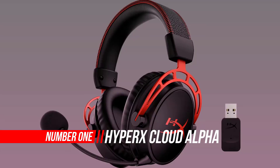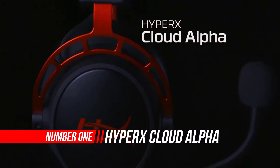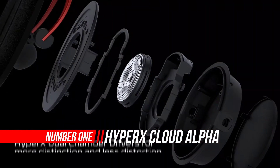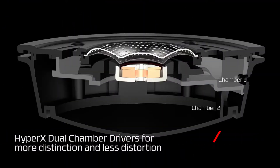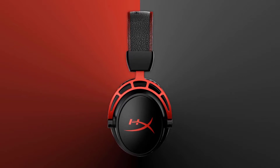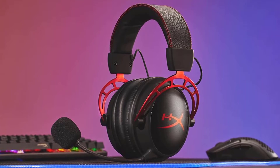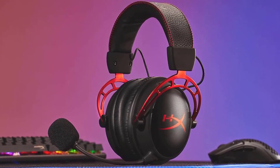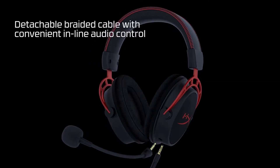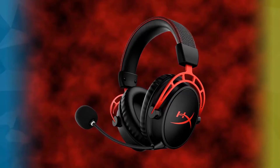Number 1: HyperX Cloud Alpha Gaming Headset. If you're looking for a gaming headset, the HyperX Cloud Alpha is a community favorite, for good reason. The combination of great sound and excellent durability make for a killer combination. Gamers have long enjoyed HyperX gaming headsets because they offer relatively high quality for a low price. The no-frills experience keeps unwanted complications out of gaming sessions. The HyperX Cloud Alpha was designed from the very beginning with durability and comfort in mind.